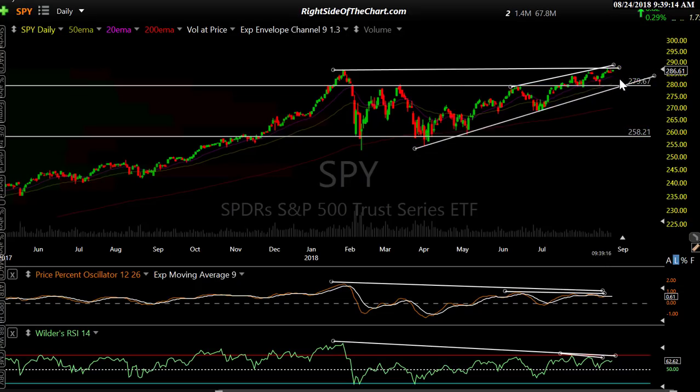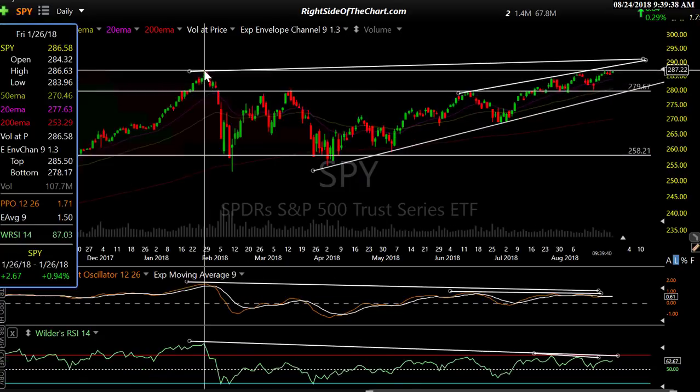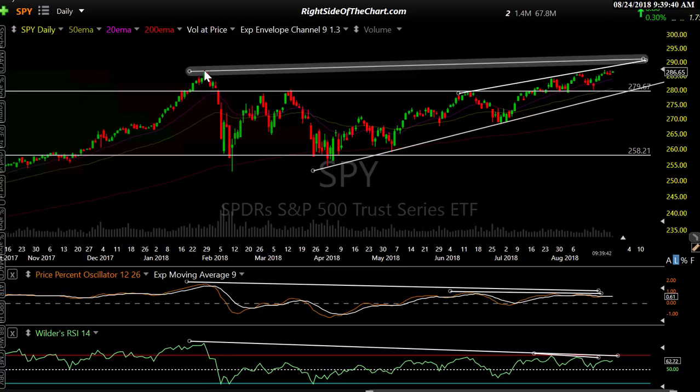Those are the levels to watch. I know there are a lot of moving parts, but trading is not simple even if you're trading one instrument like SPY or QQQ — I think you need to watch the rest of the market and the majority of stocks. And if SPY continues to just grind its way higher and goes on to take out that high from January — the all-time high — there it is.